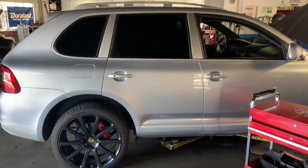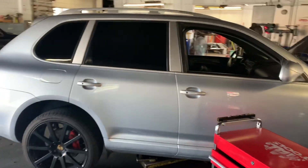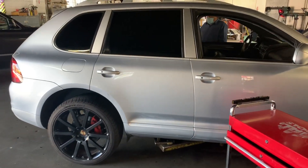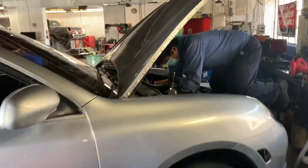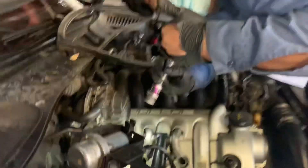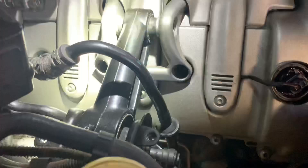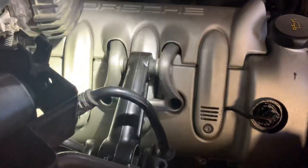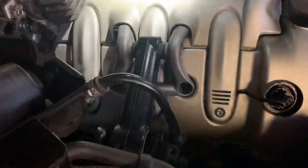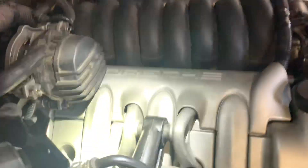We're at Lincoln Auto Repair and Electric in Long Beach, situated at 793 Redondo Avenue. We're currently working on a Porsche Cayenne Turbo — as you can see, Nicholas is right in there in the mix. We're doing valve cover gaskets for both sides. We just finished one, and as you can tell the difference, it's very, very clean — he cleaned the whole valve cover.